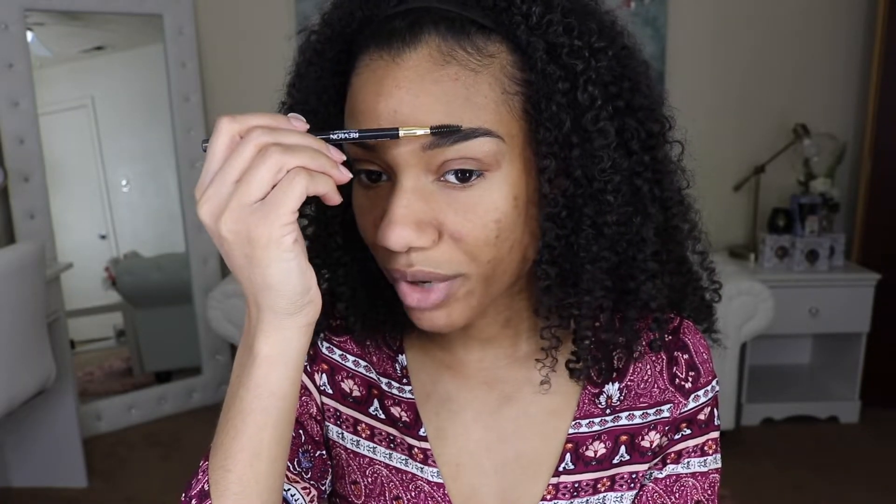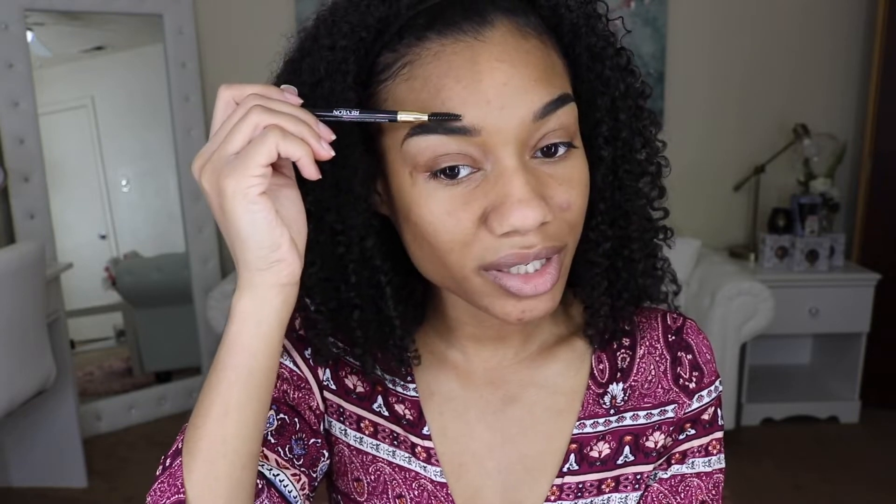What do you guys think about this soap brow trend? I think it is the weirdest thing. Why not just use brow gel, or maybe they should come out with like a natural brow wax? Whenever I think of having dried soap on my face, my skin starts to itch. So now I'm moving off of my brows.